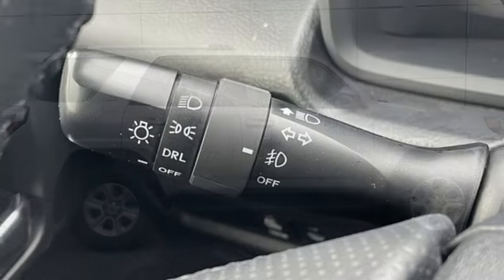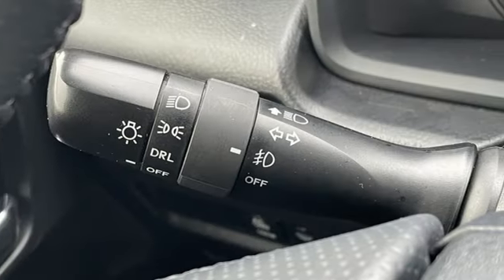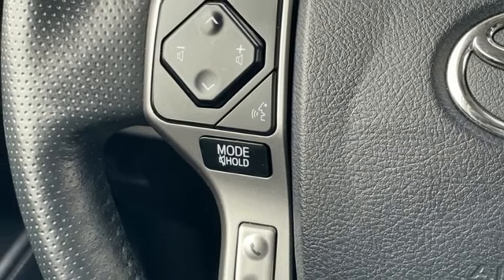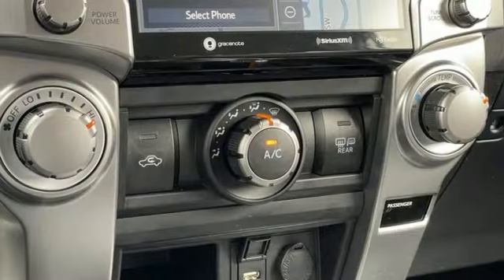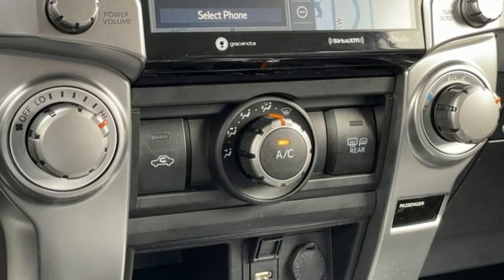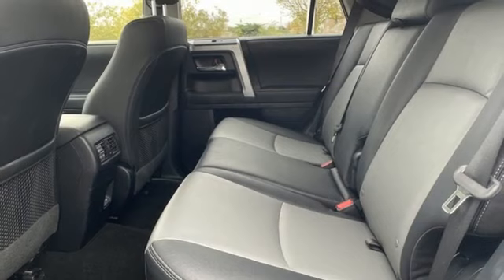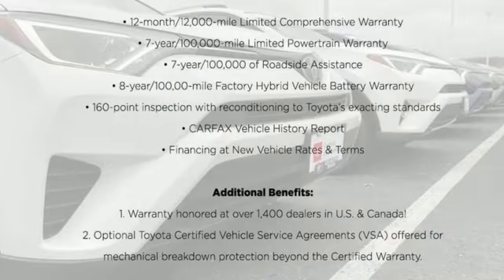Auto-dimming rearview mirror, Wi-Fi hotspot, front heated bucket seats, smart device navigation, V6 engine, leather steering wheel, doors and push-button start proximity key, streaming audio, trailer hitch receiver, four-wheel drive, and LED low and high beam headlights.